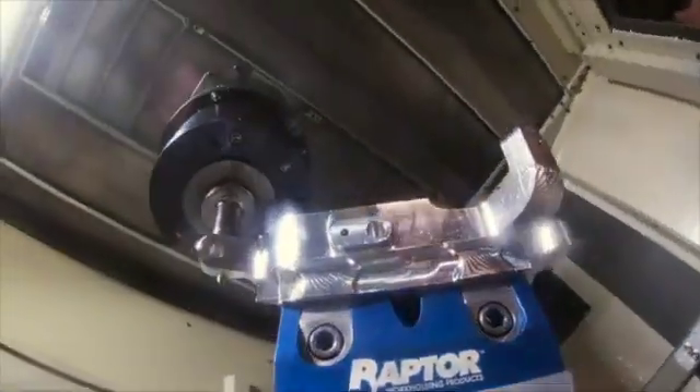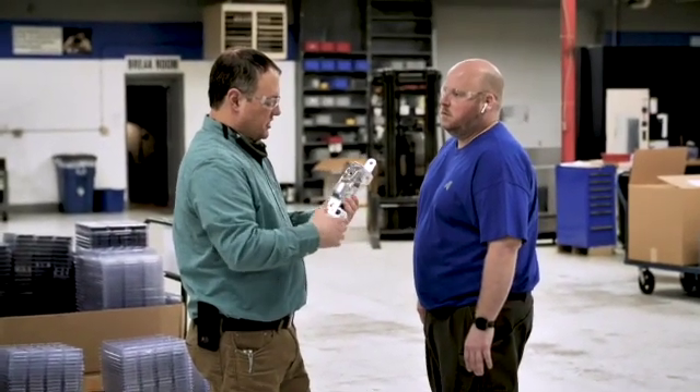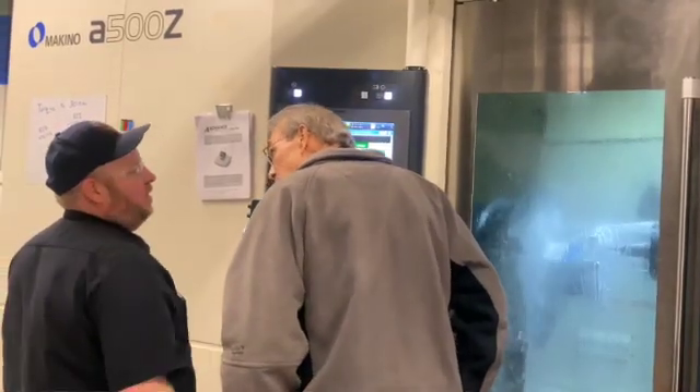It gets really exciting to me to see us take advantage of new technology. When you have people who are really smart at this, who are really good at what they do and have a real passion for machining, it's awesome to have the opportunity to buy machines that are the best out there — put them on the floor and let people use machines like this that other shops don't have.